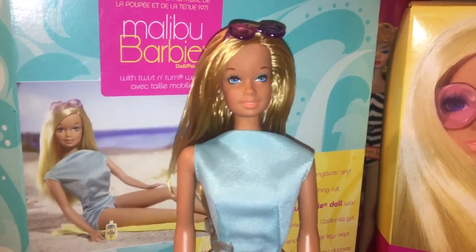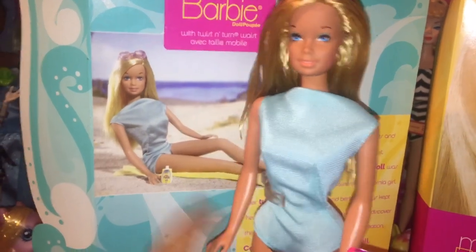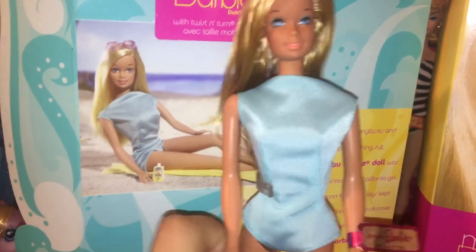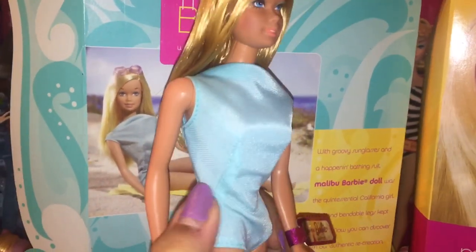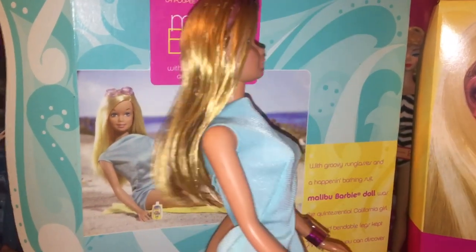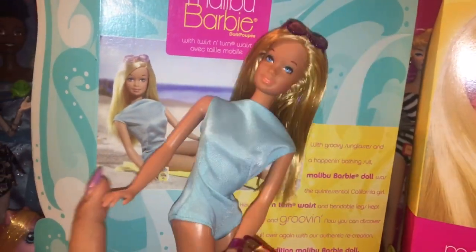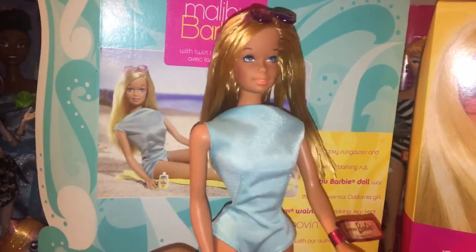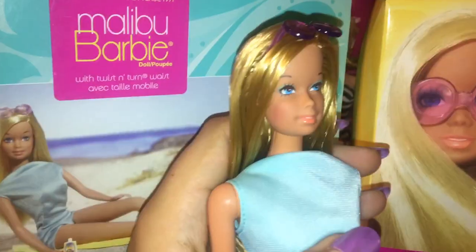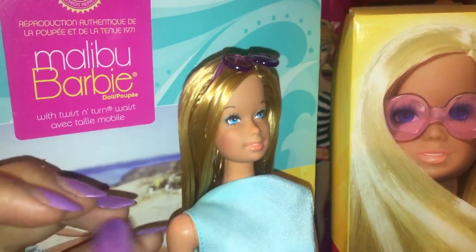As the box says, she has the twist and turn waist, which was invented only a couple years before the doll's original release. This specific twist and turn waist isn't like the ones we know from 80s and 90s bodies — it goes kind of upwards at an angle rather than the usual straight twist. It kind of looks like she's posing a little bit more, which makes sense because Barbie back in the day was advertised as a teenage fashion model. The same applies to her head — rather than going straight sideways it goes at an angle. It's kind of cool.